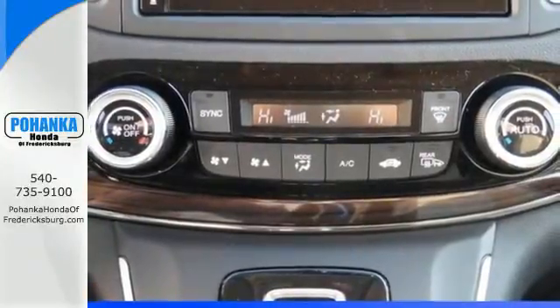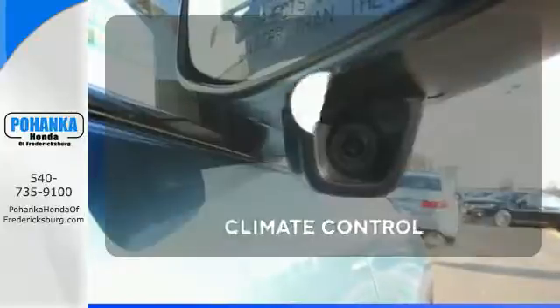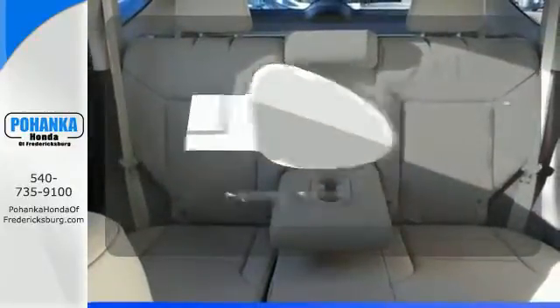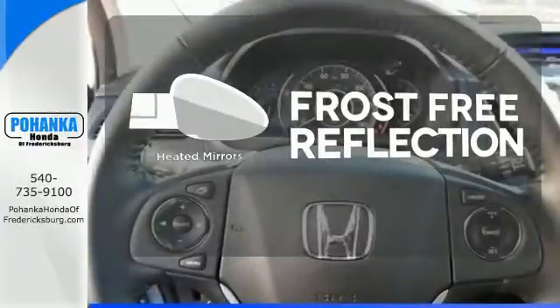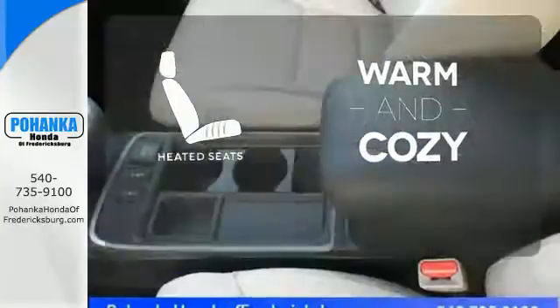Fire up the push-button start and say the command with Bluetooth hands-free link and you're off on another adventure. Set it and forget it with the climate control. Say goodbye to the frost and never leave your car with the heated mirrors. Wrap yourself in the comfort of heated seats.